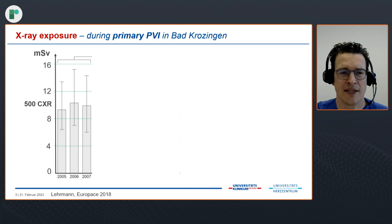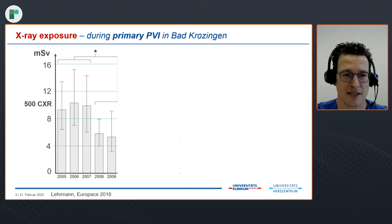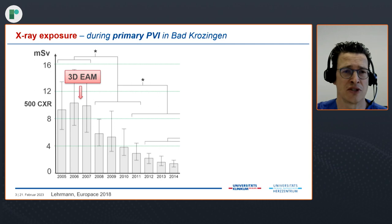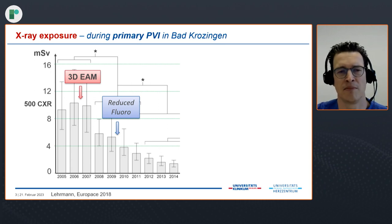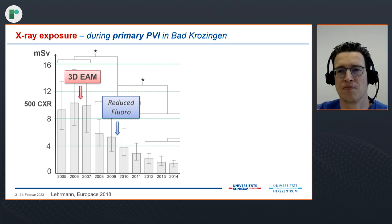When we looked at our data in 2018, during primary PVI procedures in 2005 and 2007, we had a median effective radiation dose of about 10 millisieverts, equivalent to about 500 chest X-rays. In 2008 and 2009, because of the introduction of the 3D mapping system — with a lag as operators had to get used to it — radiation dropped significantly to about half the value. In subsequent years, with adaptations to the X-ray machine, more collimation, and introducing LARA more into the lab, radiation dose was further reduced.